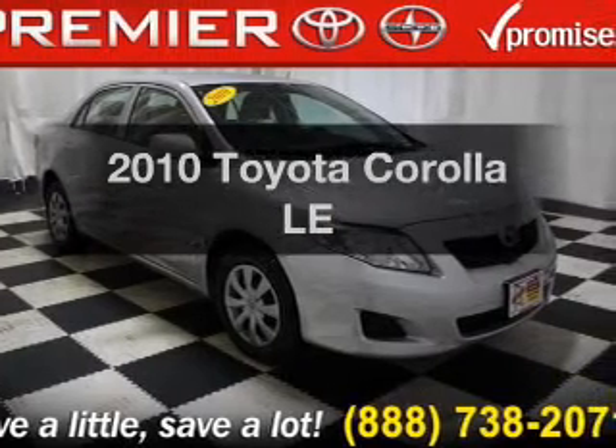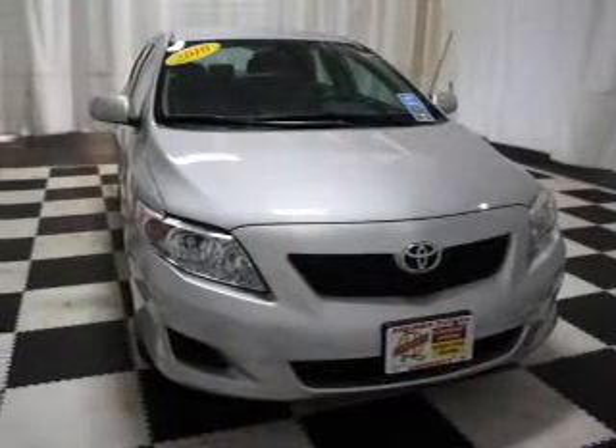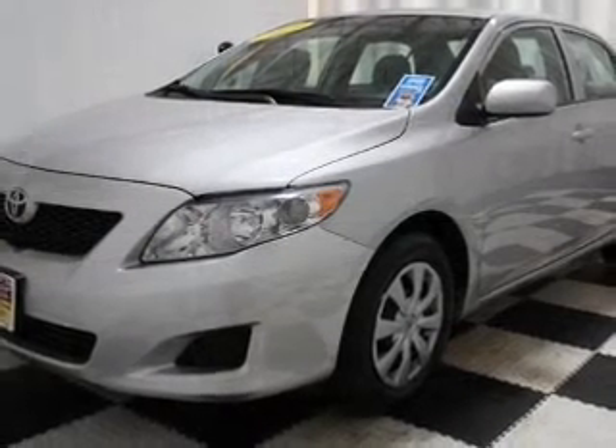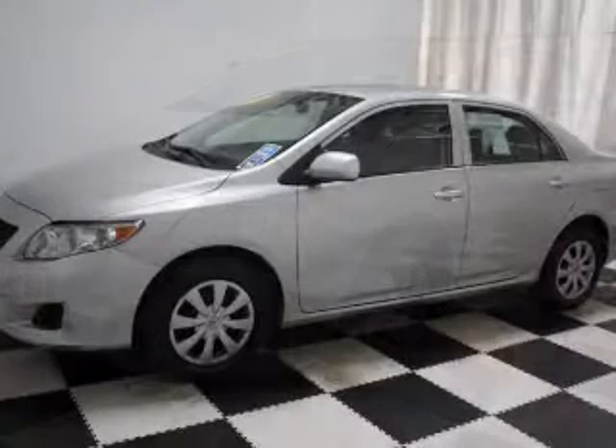Introducing the 2010 Toyota Corolla — travel the roads in style and comfort in this great vehicle. The powertrain includes front wheel drive with an efficient four cylinder engine driven by an automatic transmission. The anti-lock braking system will keep you safe on the road.